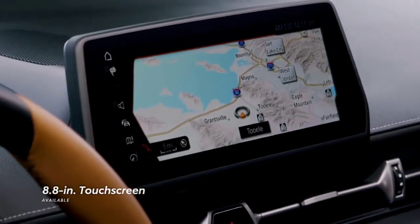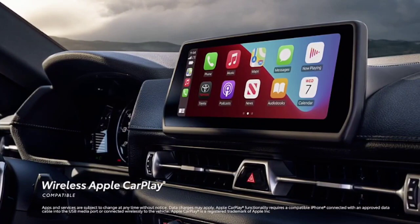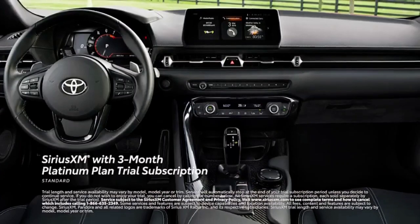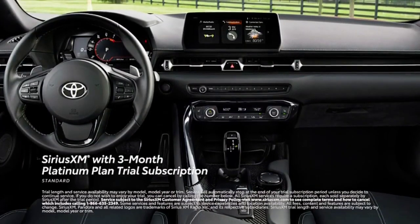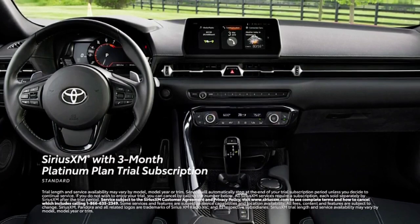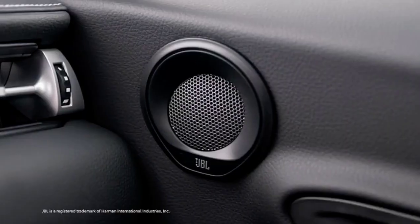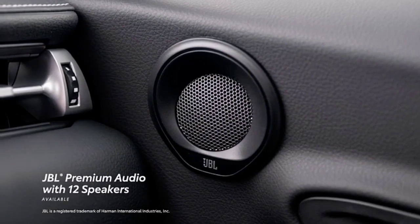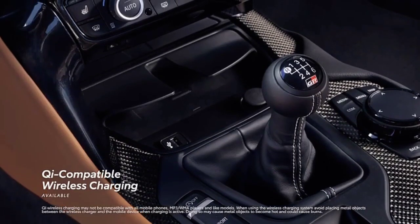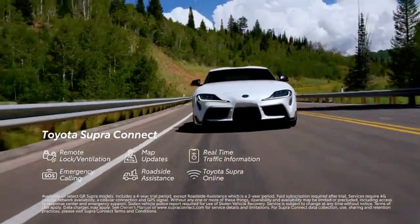GR Supra features an enhanced multimedia and connectivity experience that includes an available 8.8-inch touchscreen supporting wireless Apple CarPlay, which connects drivers to subscription-based services such as Apple Music, Maps, Messages, and other favorite apps from the iPhone. Plus, there's a standard 3-month SiriusXM Platinum Plan Trial subscription that includes over 165 channels available in-cabin and even more on the SXM mobile app, making it easier than ever to enjoy ad-free music, sports, comedy, and more. For those who want to push the audio experience further, Supra can be outfitted with an available 12-speaker JBL audio system.